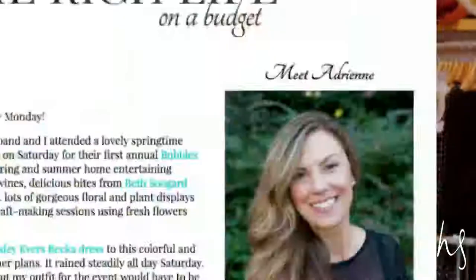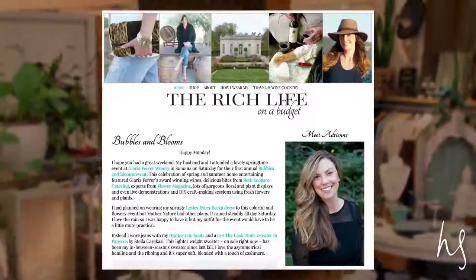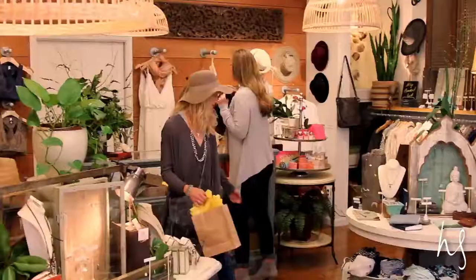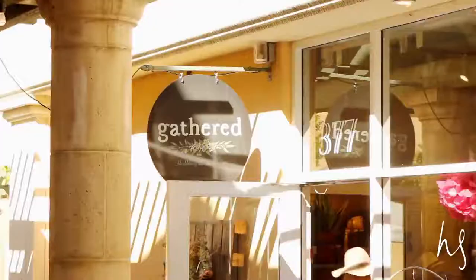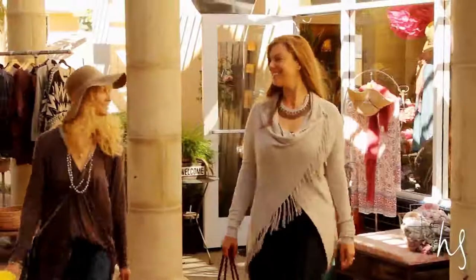If you take a look at Adrienne's blog, you can tell she knows her way around wine country and has great taste in food, drink, and where to shop. So I asked her what her favorite spots in Healdsburg were, and we decided to make our way to the Taste of Tea.